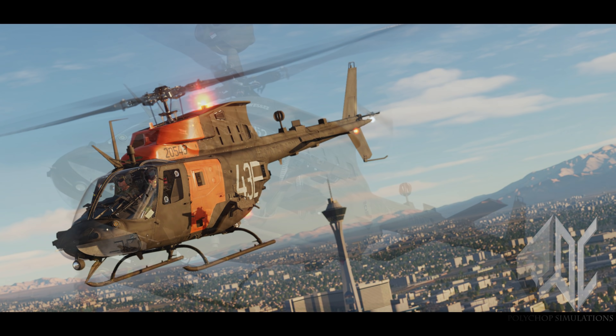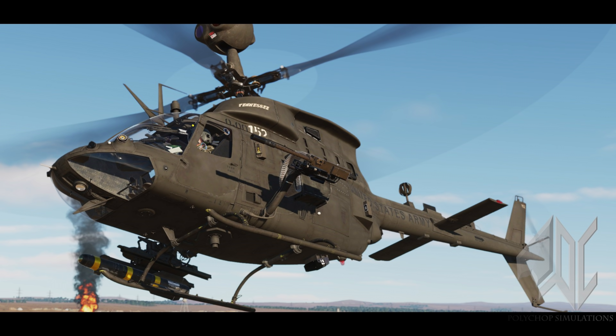They are still continuing to work on the Kiowa, and as for when it's ready — it will be done when it's done. We have to give some slack to the team given the difficult circumstances. The work they've done so far looks promising, and now we have our answer for all the speculation over the last 12 months. We're all looking forward to this aircraft being in game — it's going to be a very useful aircraft as a spotter for the Apache, which is what it does in real life.